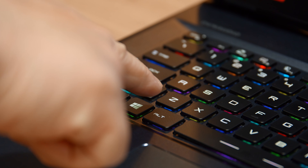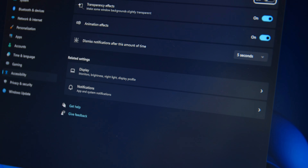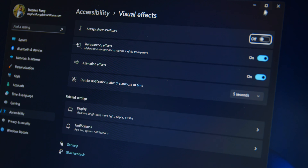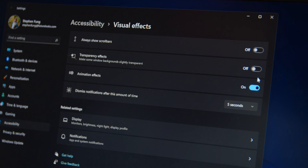Animations and transparent menus can look great, but at what cost to system performance? Windows 11 takes advantage of a lot of these things to give the OS its signature look. But if you don't think you'll miss them, here's how to turn them off for a snappier interface. Hit the Windows key and type 'Visual Effects.' Click on it and you'll be brought to a screen where the top three options have toggles. Turn them off, then exit by hitting the X on the top right corner.